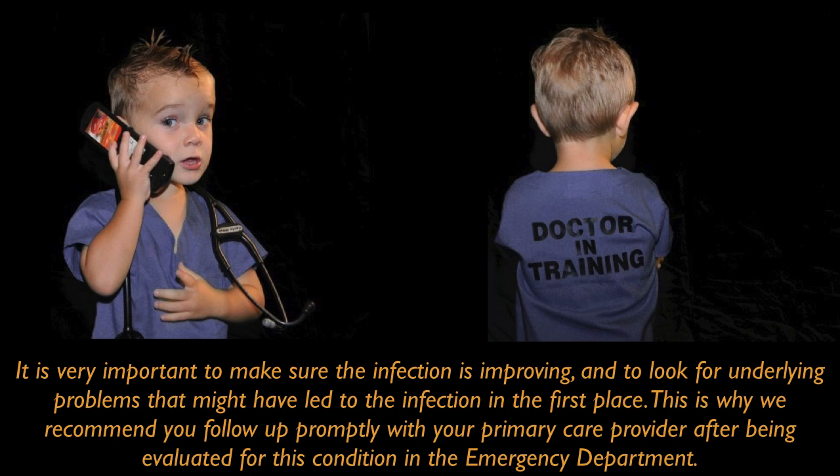It is very important to make sure the infection is improving and to look for underlying problems that might have led to the infection in the first place. This is why we recommend you follow up promptly with your primary care provider after being evaluated for this condition in the emergency department.